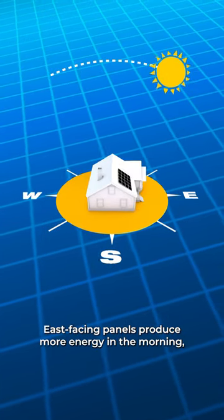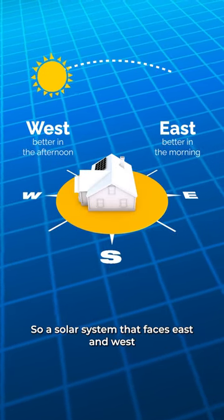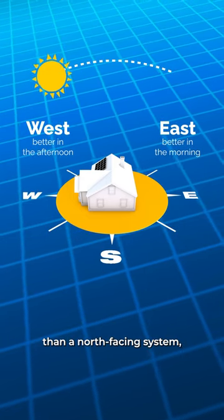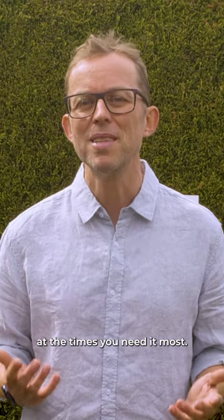East-facing panels produce more energy in the morning. West-facing panels produce more in the arvo. So a solar system that faces east and west might provide a better financial return than a north-facing system, because your roof will generate more solar power at the times you need it most.